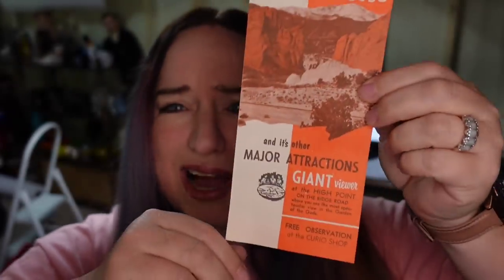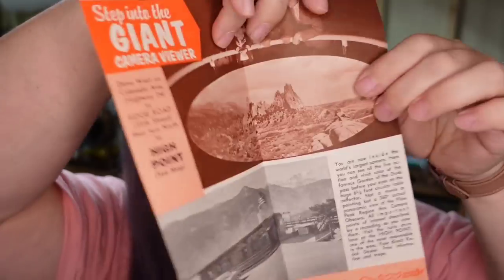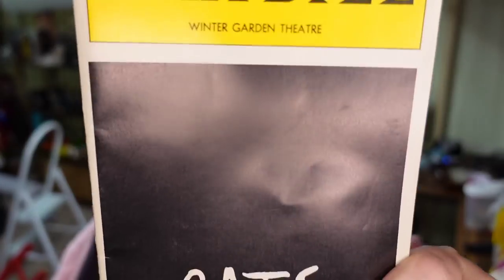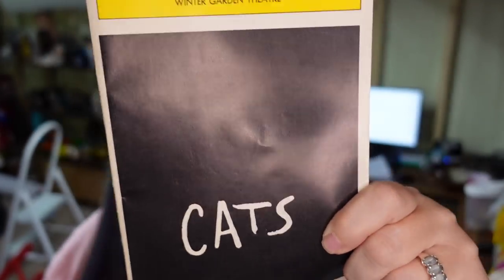Up next is some ephemera. This is a Garden of the Gods piece — it's not even a trifold, just a single little paper. It sold for $5 plus the buyer paid $5 in shipping, and I paid less than a dollar, so about a $4 profit. Then we sold a playbill — this one is Cats. I bought a big lot of these in an auction so I'm less than 50 cents in. It sold for $7 plus shipping. It took about three months making it about a $5.50 profit.